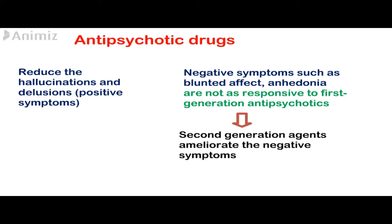As with many drugs used for central nervous system disease, antipsychotic drugs usually take several days to weeks for the effects to start.